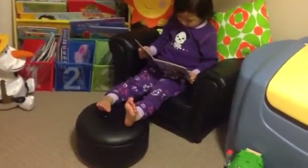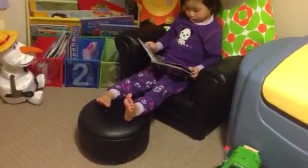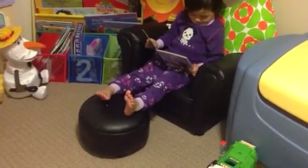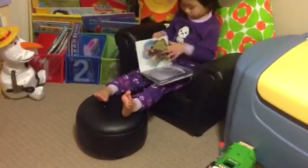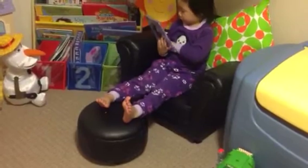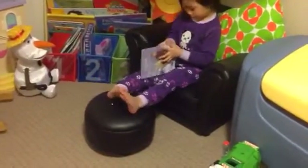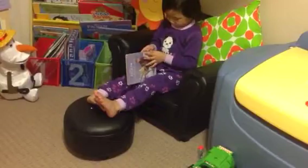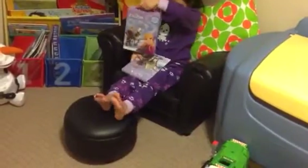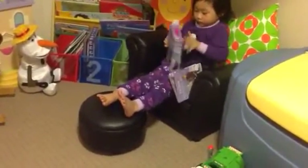I wanted to show you this upholstered kid's toddler chair and footstool. I actually got it secondhand for $20 on a Facebook community buy-and-sell group from another mom. I was looking for something similar and went to Costco where I saw one for $99 plus — just too expensive. So I looked on secondhand websites and was lucky enough to find this chair for $20. It's upholstered, looks like leather, and it actually comes with a footstool as well.